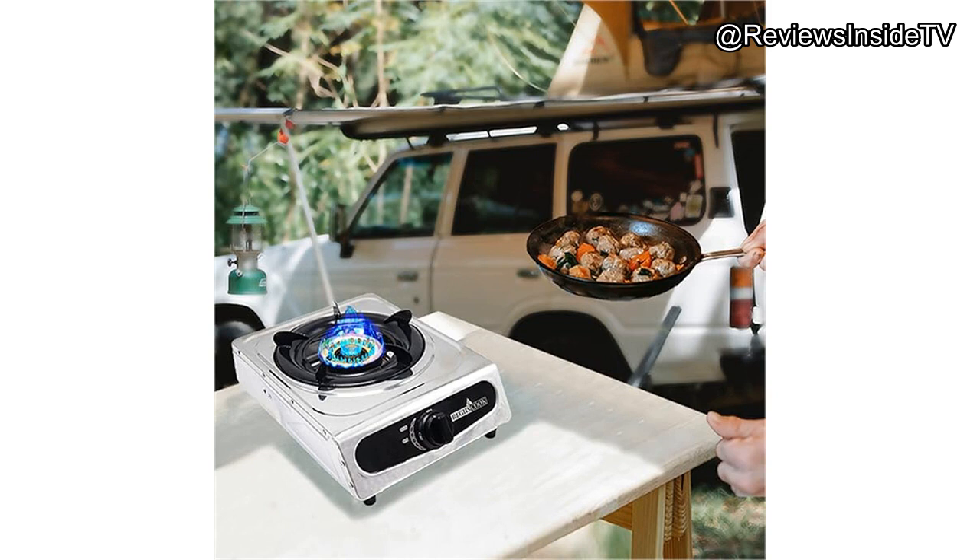Before we wrap up, a quick call to action: if you're enjoying this review, don't forget to like, subscribe, and hit that bell icon — it helps us bring you more in-depth reviews like this one and ensures you never miss out on the latest gear evaluations. In summary, the Regis Cook Single-Burner Propane Gas Cooktop is a great companion for campers and anyone in need of a portable cooking solution. Whether you're simmering a stew in your cabin or boiling water at your campsite, this stove has the power and precision to get the job done.